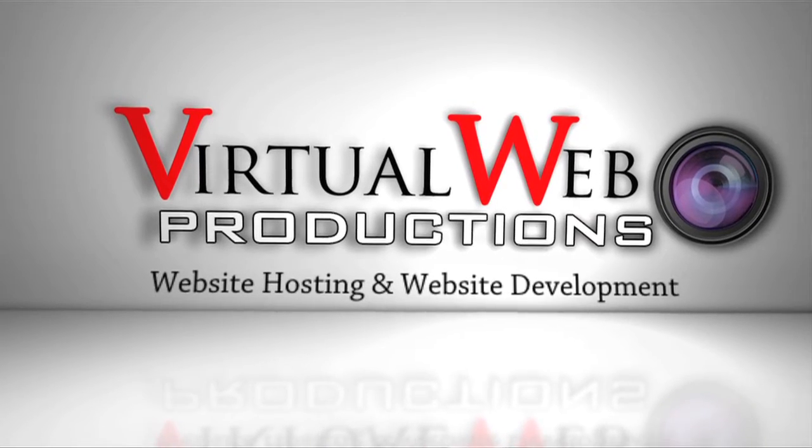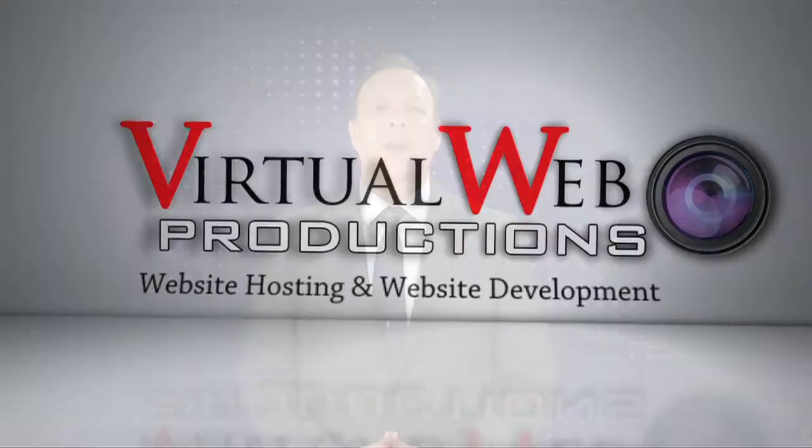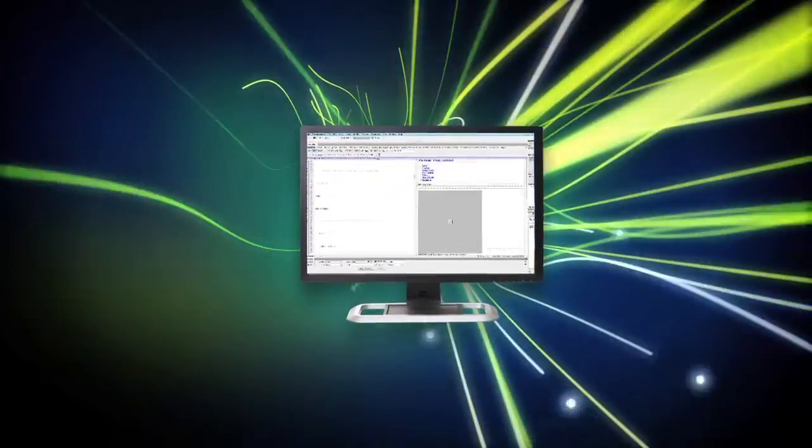Website hosting and website development: full sites, modifications and updates, database projects, video implementation, blog sites, or full e-commerce solutions. Our team of experienced designers, developers, and engineers have done it all.